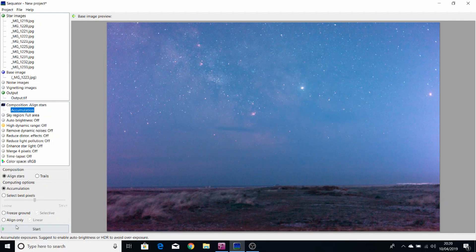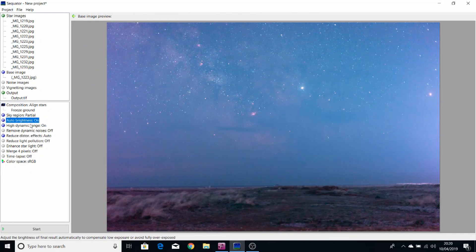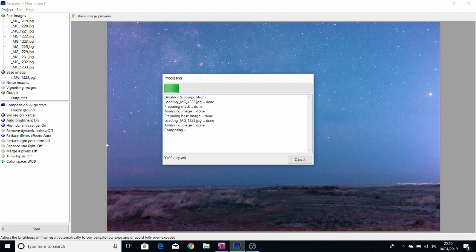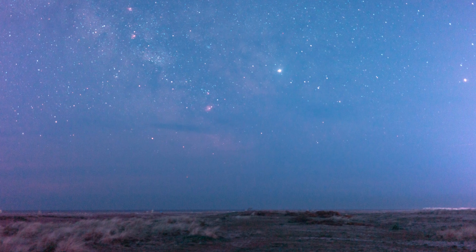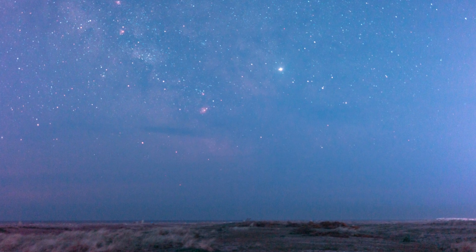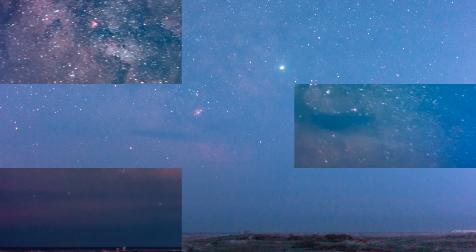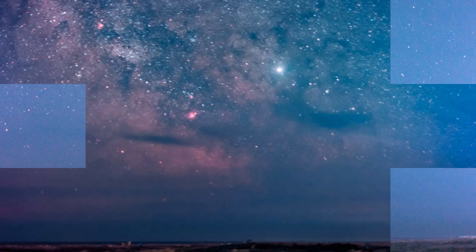Okay, let's stack these images in Sequitur and get them ready for processing. After stacking with Sequitur and an hour and a half of processing in Photoshop, it's amazing how much data you can pull out — this is the final result.